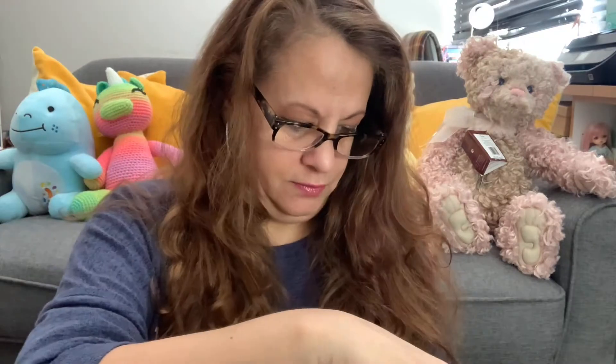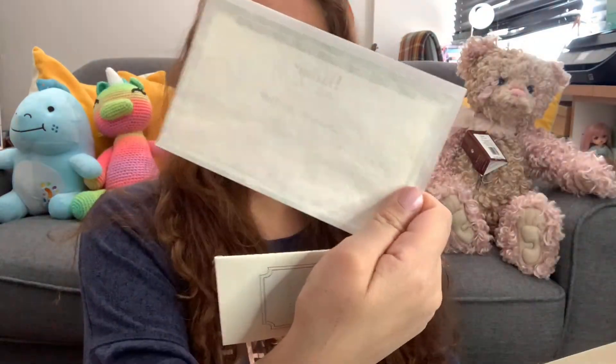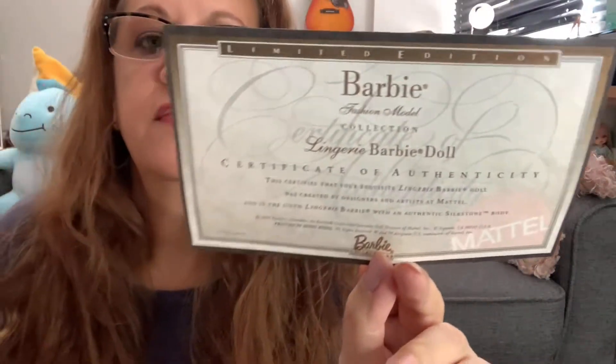So like I said, she is the fashion doll line. And it comes with her COA — some information which I intend to read. It has a few documents, two things in here. Special care — how to take care of her — and this booklet, the COA. Let me see if it tells us the number. She's from Mattel, obviously. Certificate of Authenticity — Lingerie Barbie doll. It doesn't say number of number made, but it is a limited edition. She was designed by Mattel and is the sixth lingerie Barbie with an authentic silkstone body.